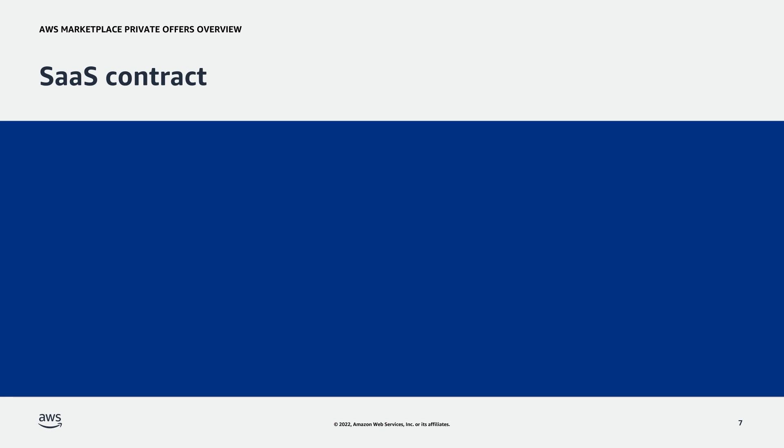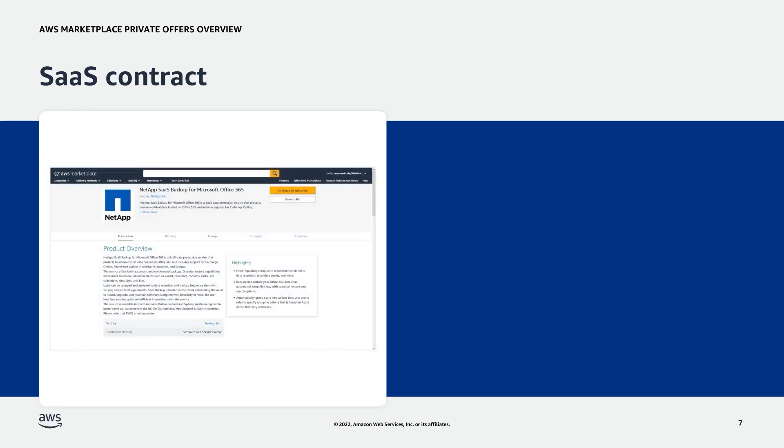First is SaaS contract. With a software-as-a-service, or SaaS contract, buyers can commit to upfront payment for their expected usage of the SaaS product or negotiate a flexible payment schedule with the ISV. Standard contract durations are one month, one year, two years, or three years. There is also a feature that allows custom contract creation for any number of months, up to five years.